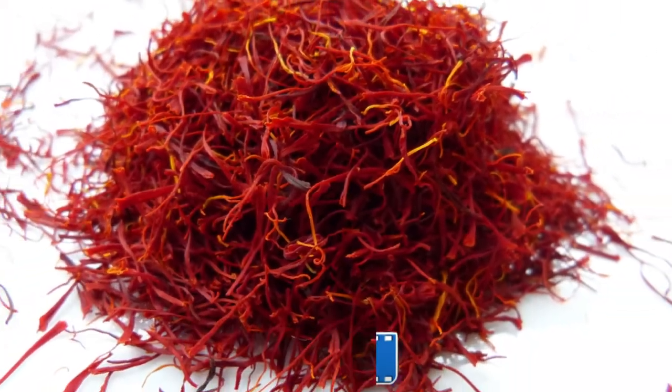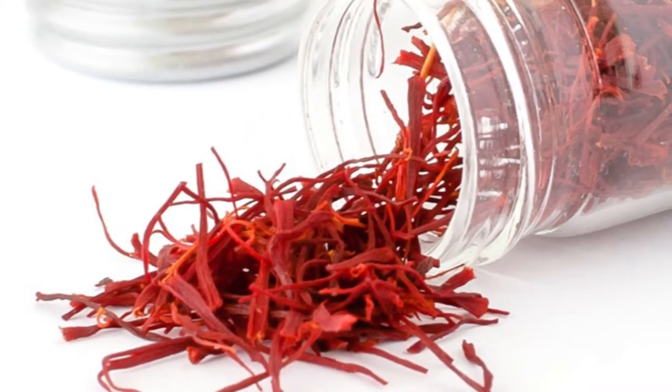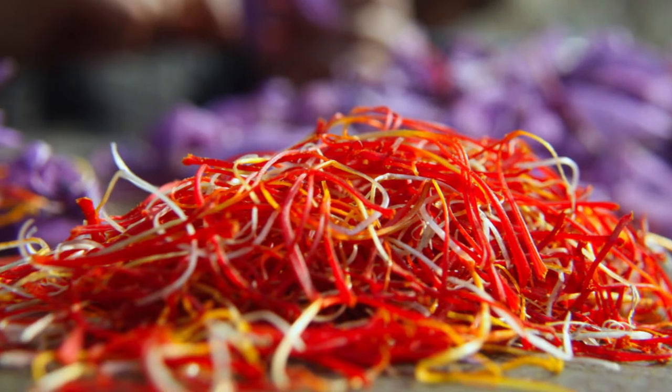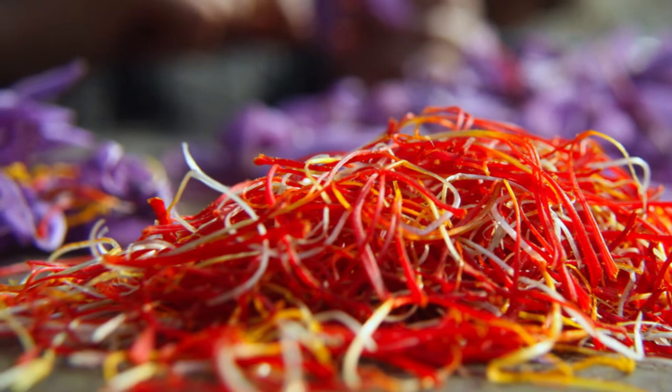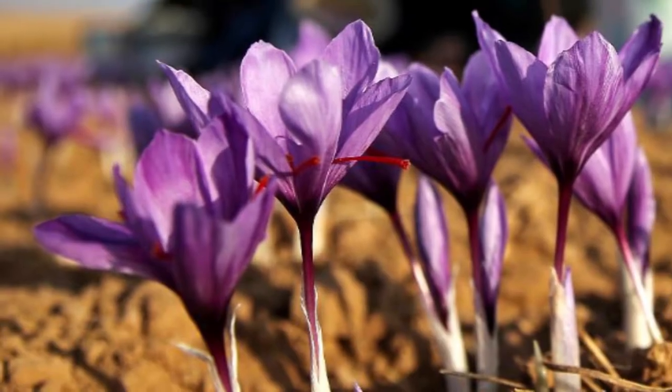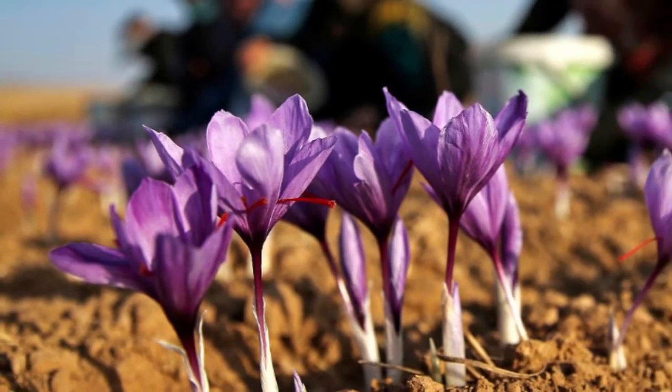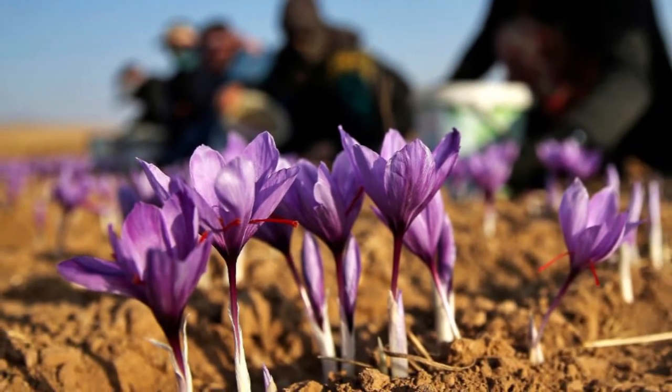Number 9: Saffron. Saffron is amongst the most sought after spices in the world and is integral to most Asian food, most notably Indian curry. Just one pound of saffron takes up to 75,000 flowers to make, as the spice is painstakingly harvested from the stamen of the saffron flower.